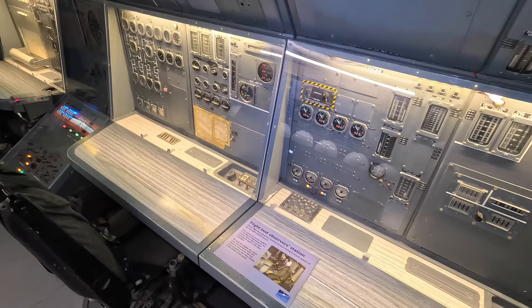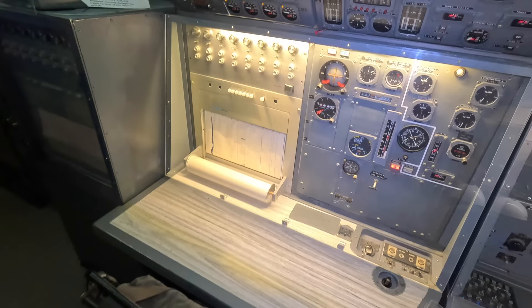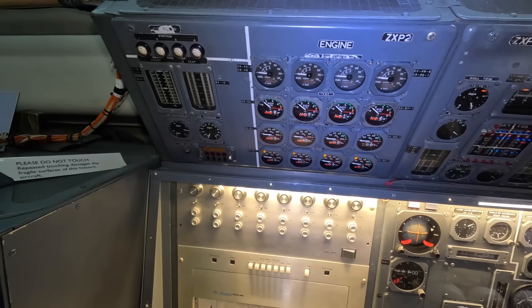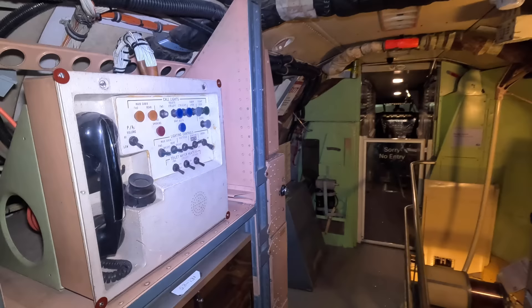On the opposite side is the flight test observation station, where three crew members would observe and record various information. You can see multiple engine parameters for all four engines displayed here, so the crew at this station would know what was happening up front. There's also the abandoned aircraft beacon, which could be activated by the crew, and a phone to speak with the cockpit or make cabin announcements.